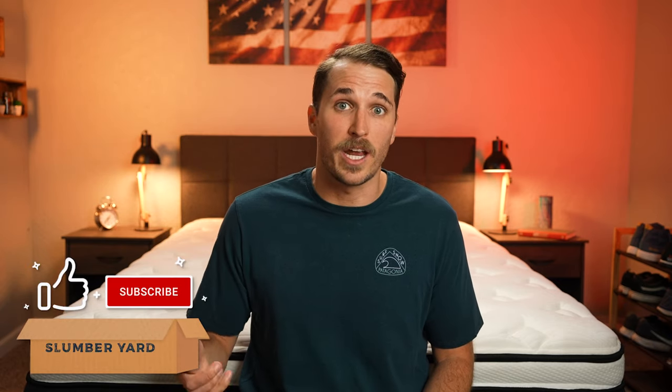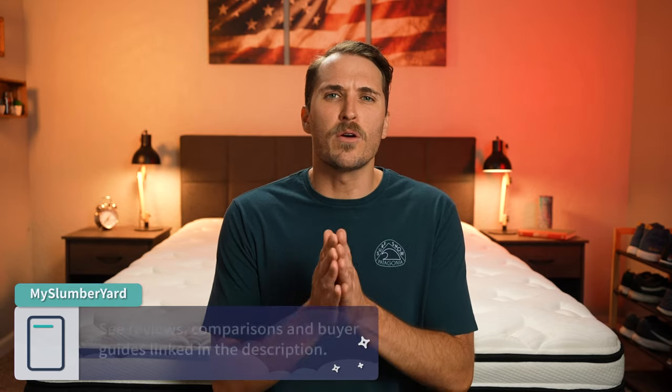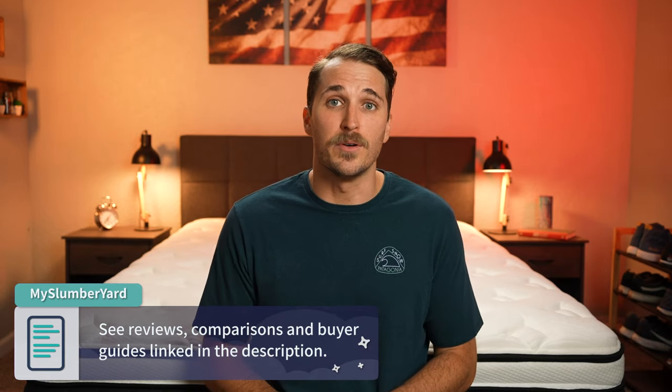My name is JD. I work over here at the Slumberyard and we review all things online beds. If you like what we do on this channel, click the like button and subscribe for so much more. And if you need any more information, hit the description box — there should be a ton of helpful content down there for you to peruse. But now let's get into Nest Bedding and all of their mattresses.